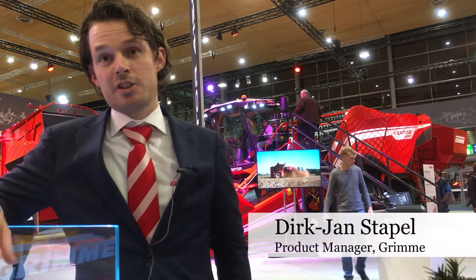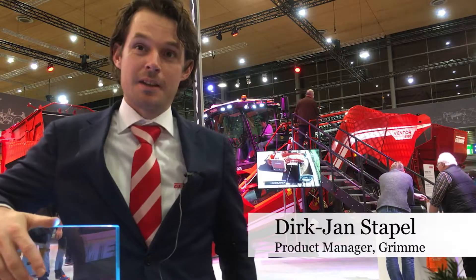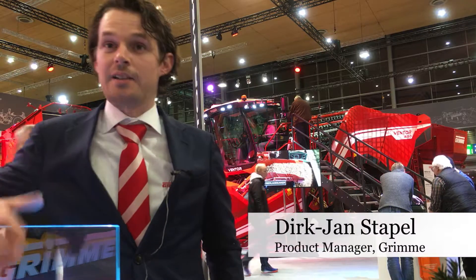My name is Dirk Jan Stapel. I'm head of product management for the potato division at Grimma. We are a sister company of the Sputnik company in North America and Idaho. And actually we're here in front of our new product, the Ventor.